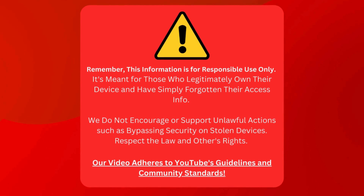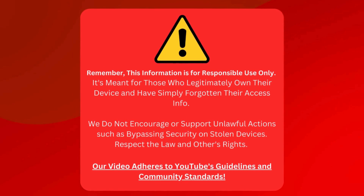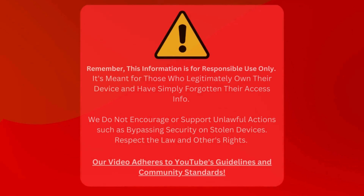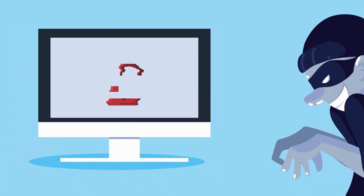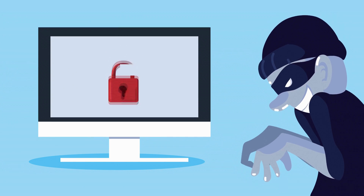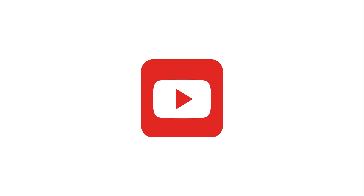Please remember that this information should only be used responsibly. It's designed for people who own their devices but forgot their login details. We don't endorse illegal activities like breaking into stolen devices. Please follow the law and respect others' rights. Our video follows YouTube's rules and community standards. Alright, let's dive straight into it.